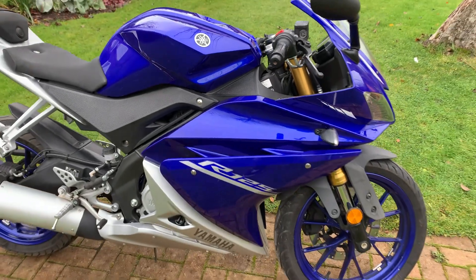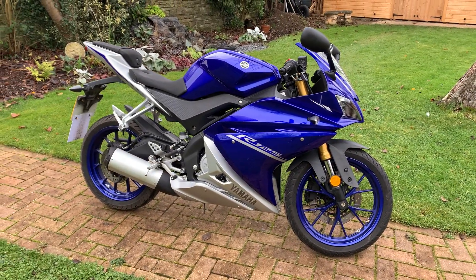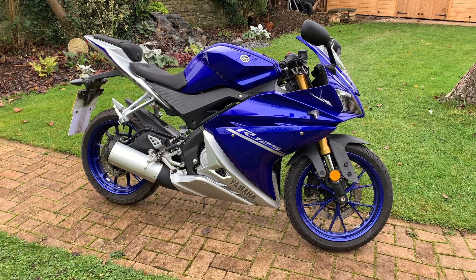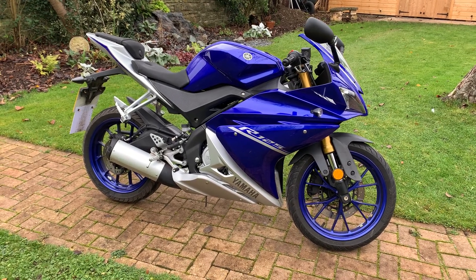This bike comes with free delivery during the lockdown period — just outside of lockdown, ask us about delivery charges. It comes standard with a three-month warranty and a minimum of three months MOT if it needs it. We can also offer a discount on parts and accessories when you purchase a bike from us.